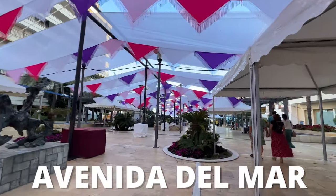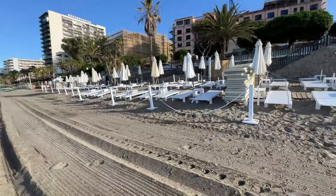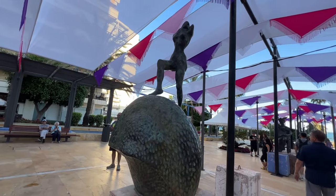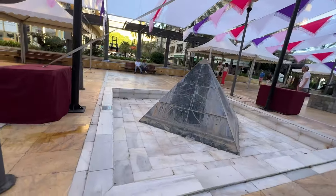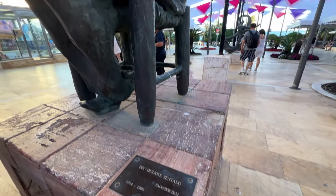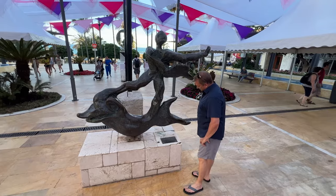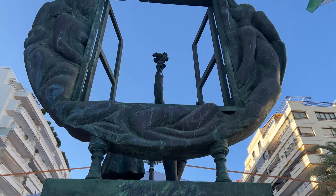Avenida del Mar was one of our favorite places to take a stroll. It's a lovely pedestrian street that connects Marbella Old Town to the beach. What makes it so unique is that there's a line of statues made by Salvador Dali, and there are lots of other artists featured there as well. Dali never actually lived in Marbella but he used to holiday there, so it's fitting that he left a little something for the city.